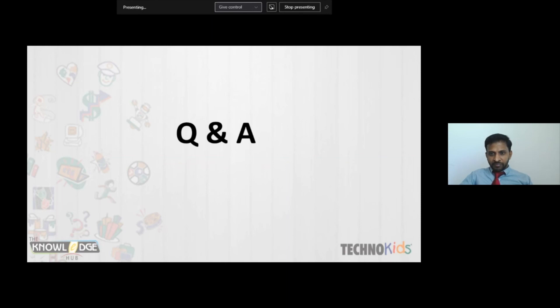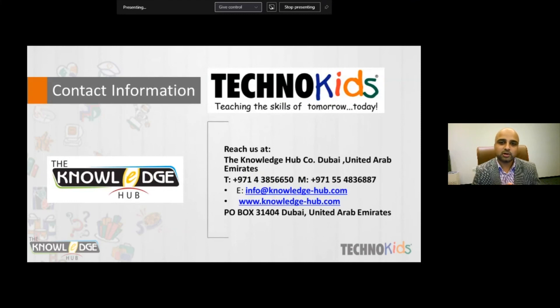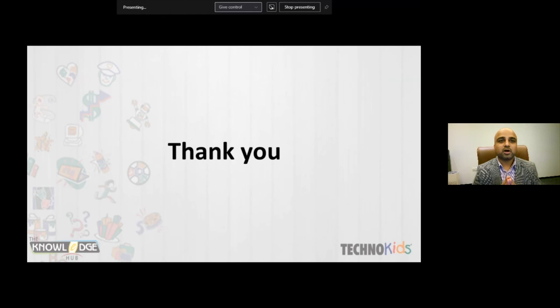Do you have any more questions? We would love to see some more. Please feel free to reach us at Knowledge Hub, Dubai, United Arab Emirates. Phone: +971 4 385 6650, Mobile: 55 483 6887. Email: info@knowledgehub.com, Website: www.knowledge-hub.com. We will be sending the recorded session along with certificates — please review that email as your feedback is very valuable to us. Thank you so much for your valuable time today and thank you to our speakers. Have a very good day.